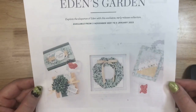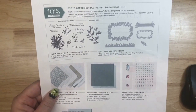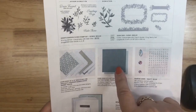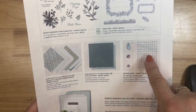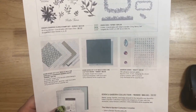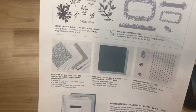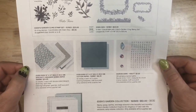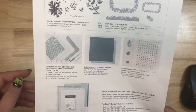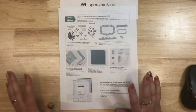It's a pre-order, early release collection. The stamp set and the bundle are going to be in the January to June mini catalog. The designer series paper, the cotton paper, and the embellishments — these three items are while supplies last, meaning they're not going to be available for the whole entire time. If you were around when they did this with the butterfly dies and the stamp set, you know that designer series paper was gone in three weeks.